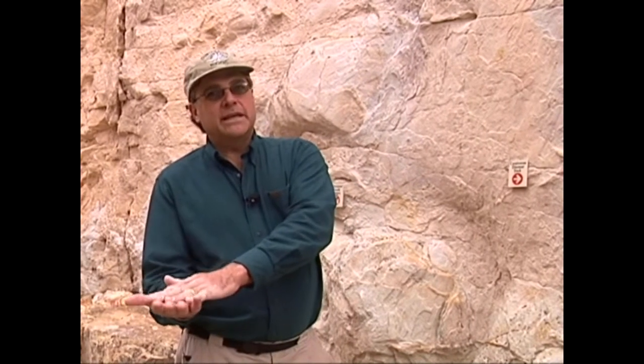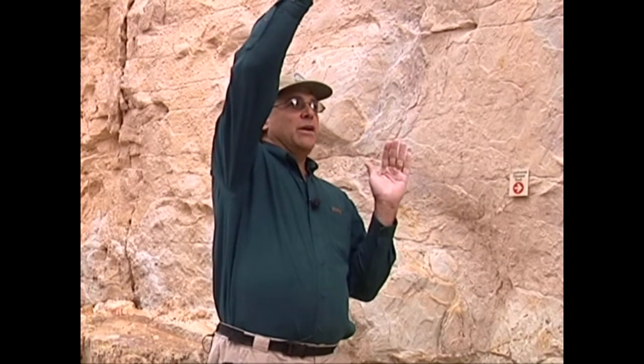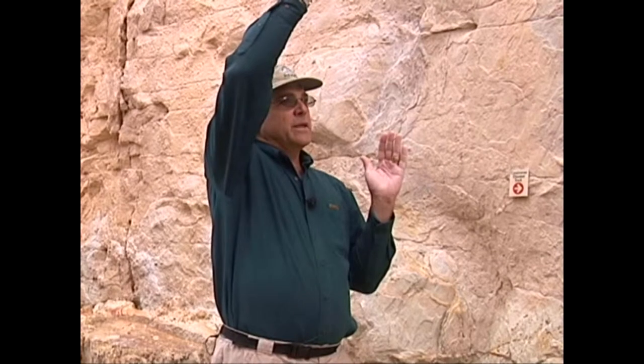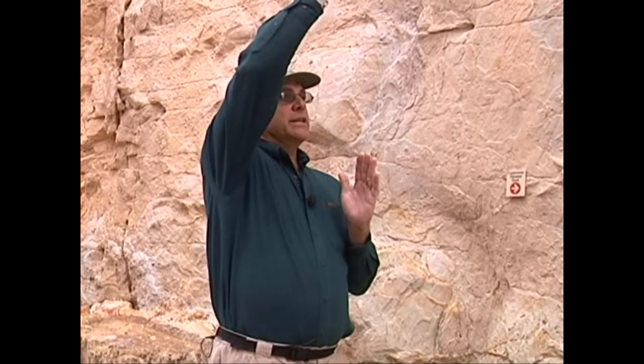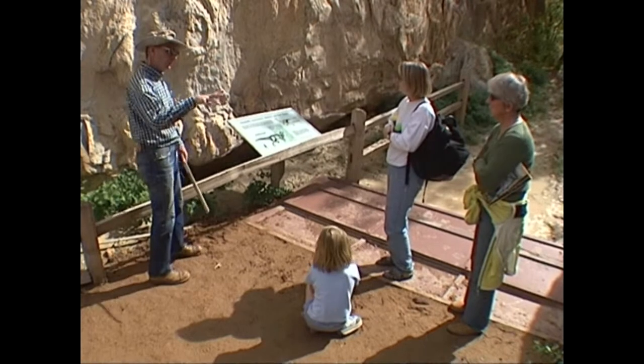Then a sandy layer from a flood event would fill in those impressions. When the Rocky Mountains uplifted about 70 million years ago, it brought all of these strata with it, bringing them to the vertical alignment that you see today. The interpretive trail describes plant and animal life that left traces in what later became a clay mine.